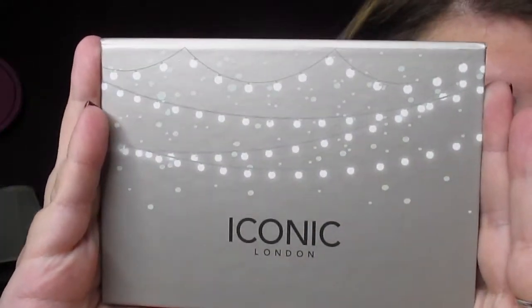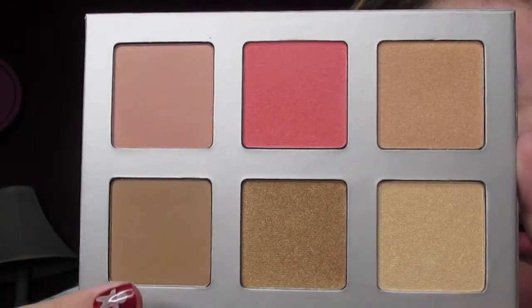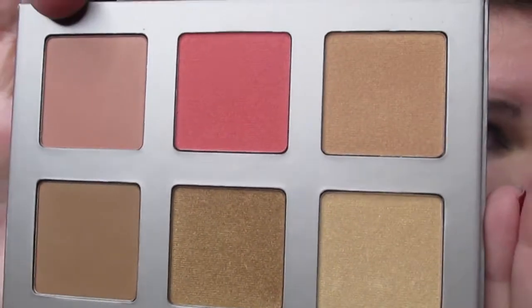The next thing is the Iconic London Blaze Chaser Face Palette, retailing for $55. It comes with bronzer, contour, highlight, and blush shades. It's a really pretty palette and I will definitely be using it. $55 is quite expensive, so we'll test to see if it's worth it.